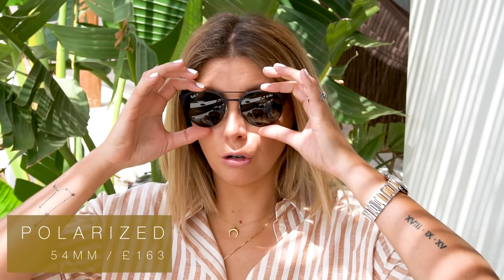On to my last Ray-Ban, pair number nine, and this is the only pair I have from the polarized collection. These are a metal frame and incredibly lightweight — it literally doesn't feel like I've got sunglasses on my face. The lens size is 54 millimeters, slightly bigger than some of the rounds but not as big as the Jar Joe. Being from the polarized collection, they're slightly more expensive at around £163.